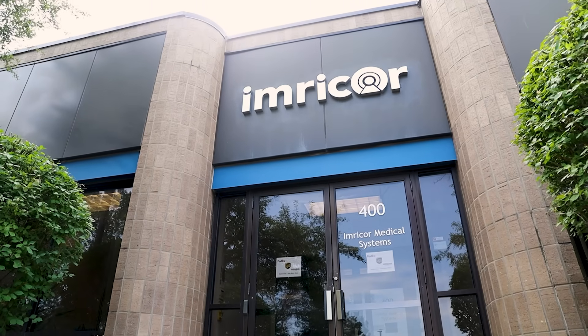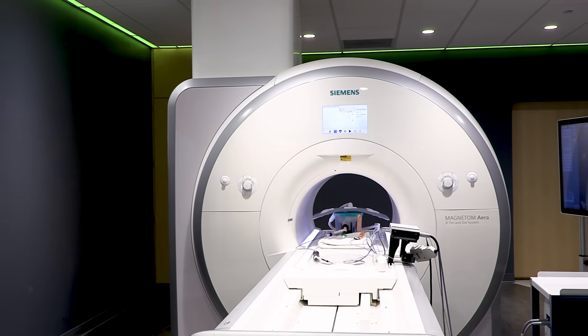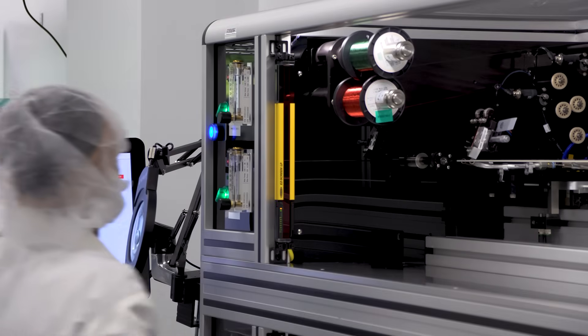Imricor is changing how guided procedures are performed. Our devices are specifically designed to work safely and effectively inside MRIs.